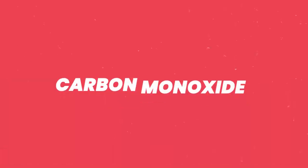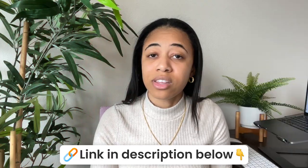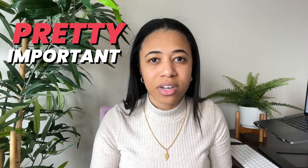Mistake number two: a lot of new hosts disregard the carbon monoxide detector. We've seen it on the news — things happening to people on vacation because there are no carbon monoxide detectors in the properties. Go on Amazon and get a plug-in carbon monoxide detector. If you don't have one, Airbnb will actually show it crossed out on your listing, which can cost you a booking due to the psychology of it — even if you don't have gas in your property, get it.